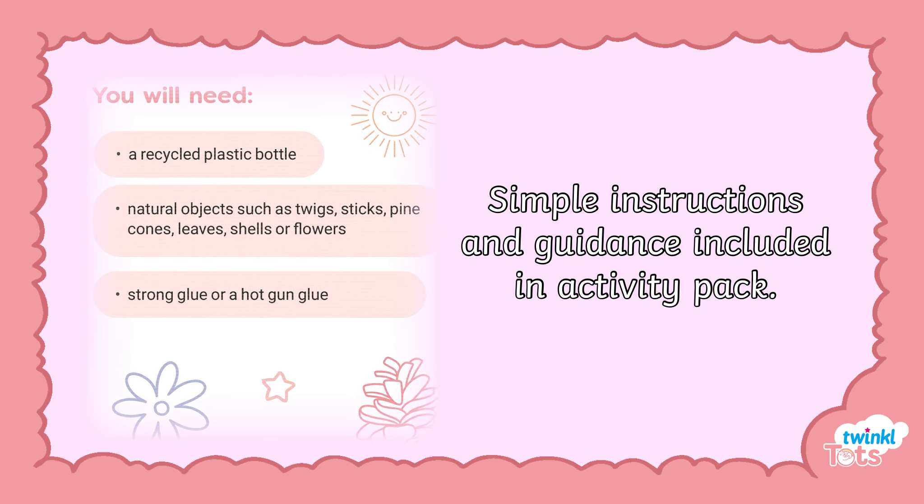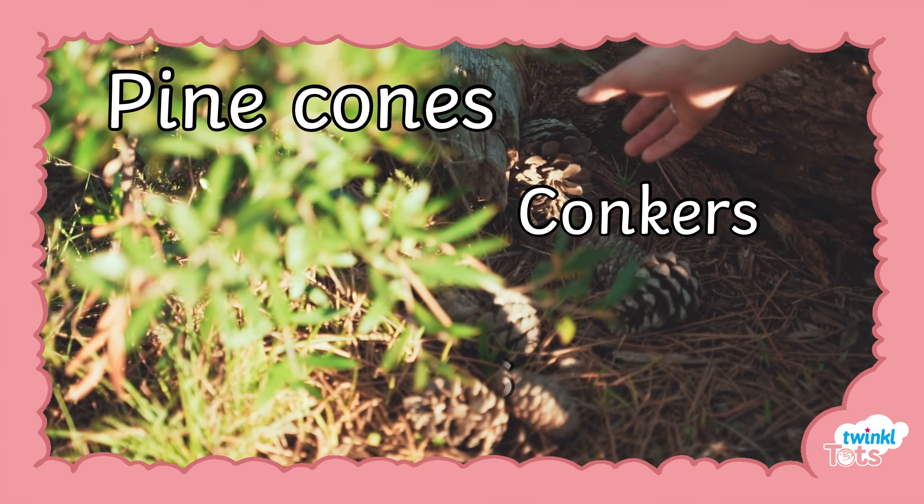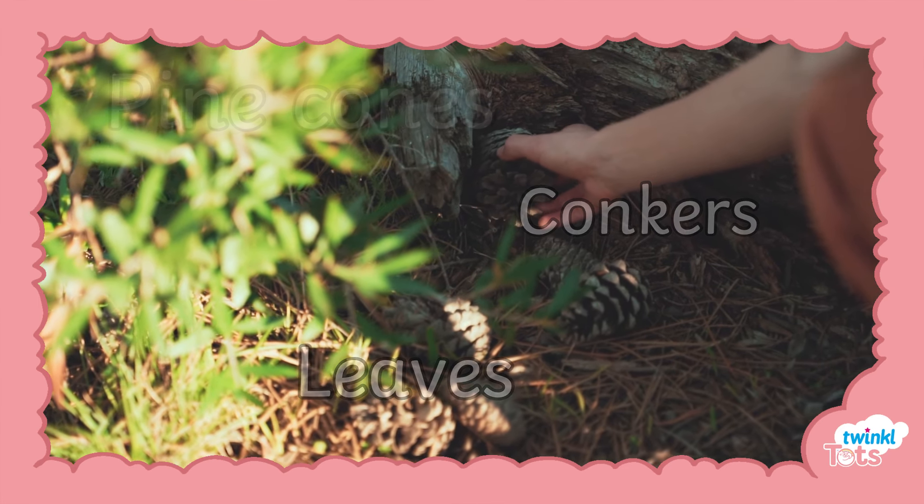The activity includes a list of items you will need, such as natural objects like pinecones, conkers and leaves, and a simple-to-follow how-to guide.